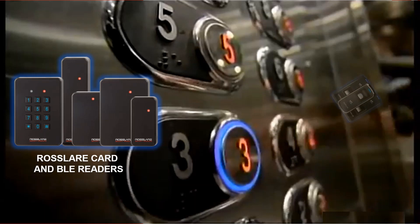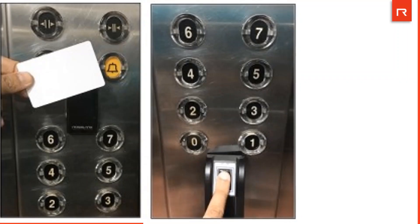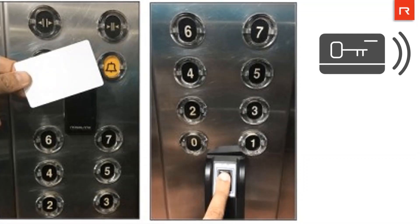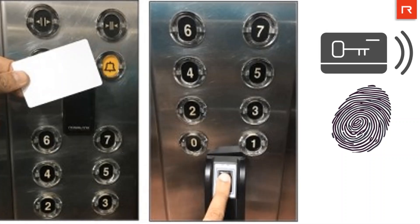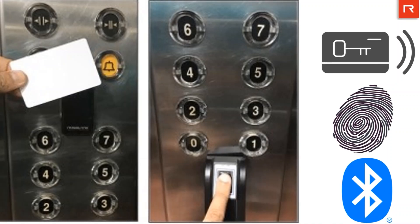Either card readers, Bluetooth readers, or biometric readers can be installed inside the elevator. The user can get authorized with a registered card he or she is carrying if a card reader is installed. If a biometric reader is there, the user needs to get authorized using a registered fingerprint. Users can also get authorized using a mobile phone with Rosslair BLE app installed on it if there is a Bluetooth reader inside the elevator.